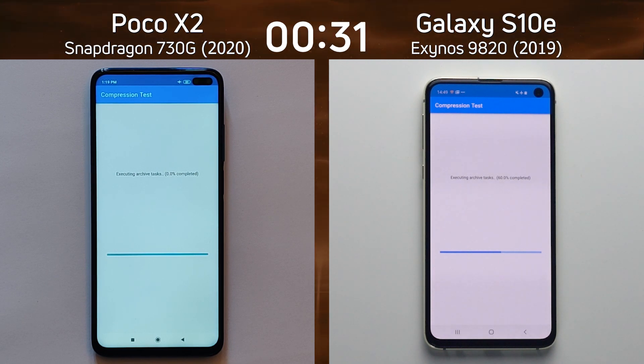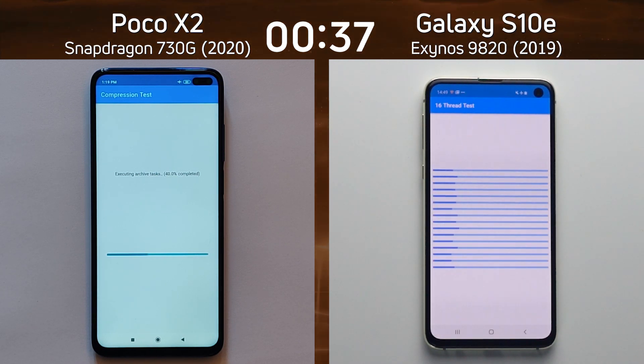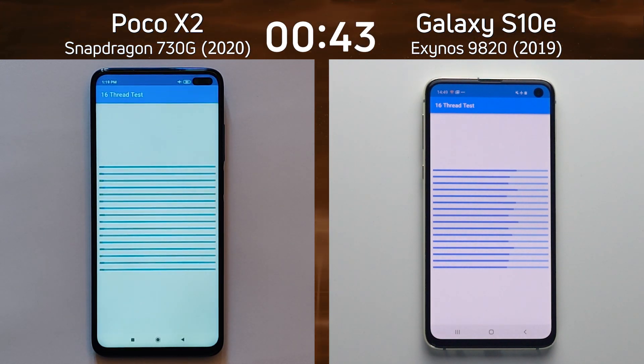The Galaxy S10e is already into the compression test and the lead is building all the time. It's completed that and is already into the 16-thread test as the Poco X2 is still on the compression test. It's doing it very well, of course, but this is compared to the speed of the Exynos.